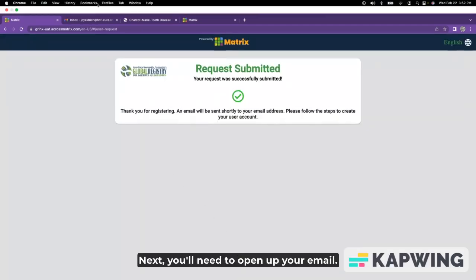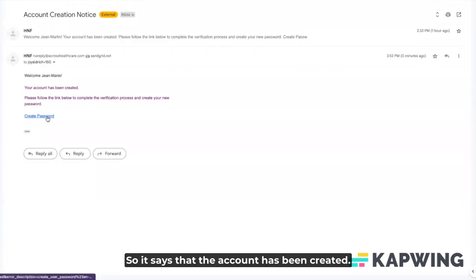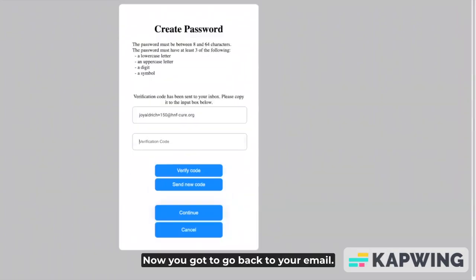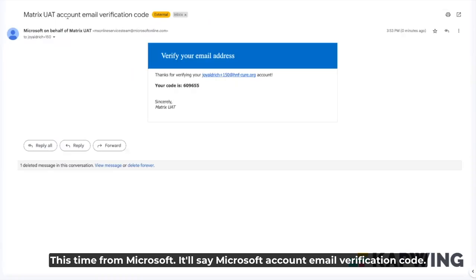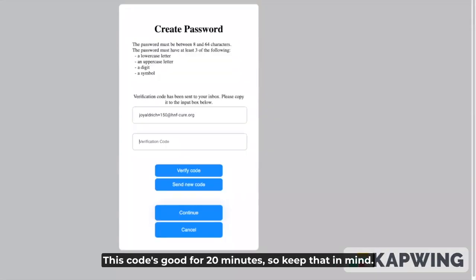Next, you'll need to open up your email. Notice it comes from H&F, saying that the account has been created. Click on create password, enter your email address, and choose send verification code. Now go back to your email — this time from Microsoft. It'll say Microsoft account email verification code. The code is 609-655. This code is good for 20 minutes, so keep that in mind.